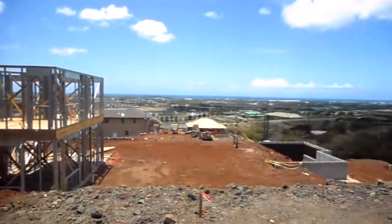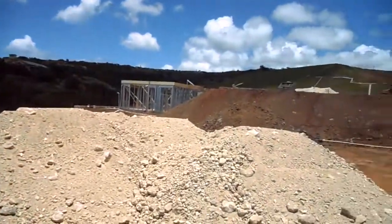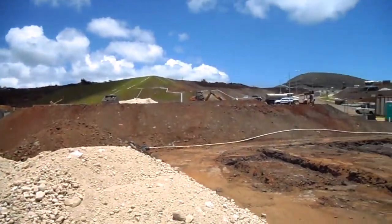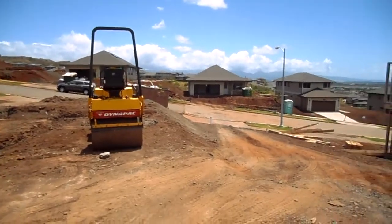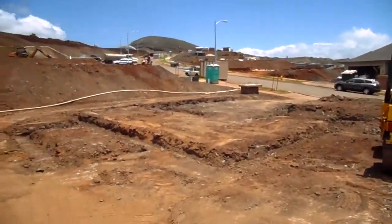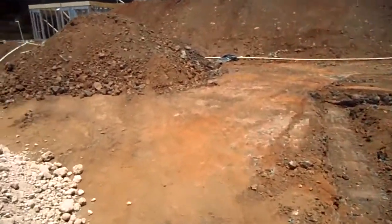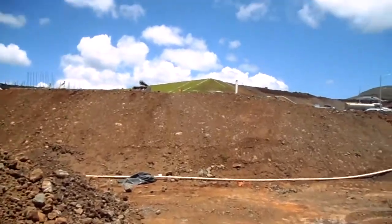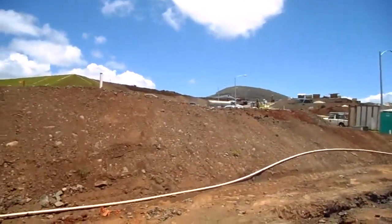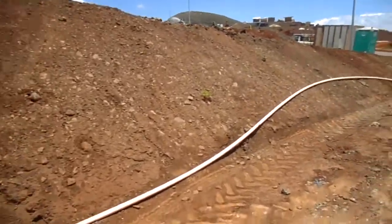And here's some of the views. We're walking to lot 201 — this is $199k.